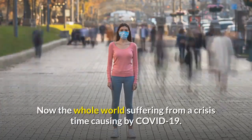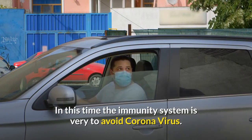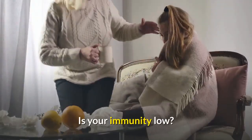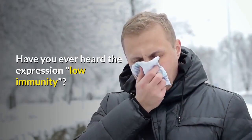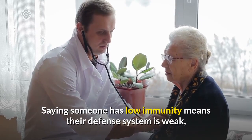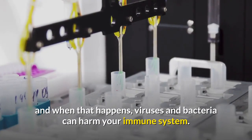The whole world is suffering from a crisis caused by COVID-19. In this time, the immune system is vital to avoid coronavirus. Is your immunity low? Have you ever heard the expression 'low immunity'? Saying someone has low immunity means their defense system is weak, and when that happens, viruses and bacteria can harm your immune system.